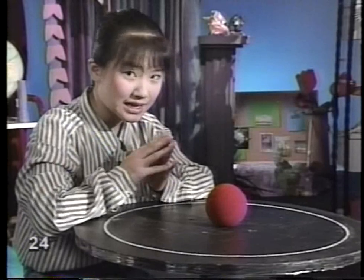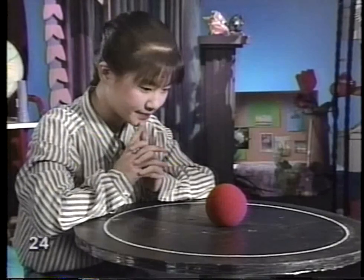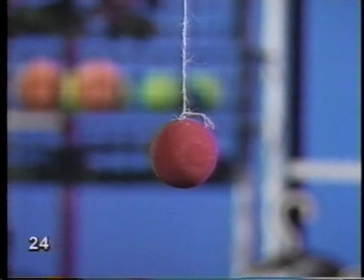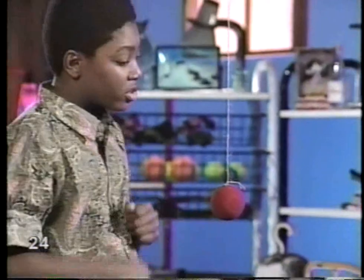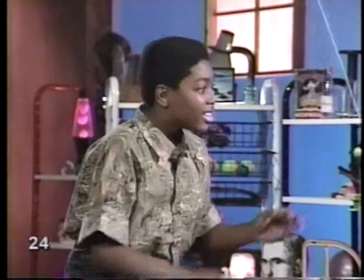Let's give this a little time. While we're waiting, Z has an experiment that's a little more active. How can I get this ball to move? I can hit the ball with my hand and the ball moves, or I can hit it with my elbow, or kick it, or knock my head into it. The ball will move whenever I apply a new force.